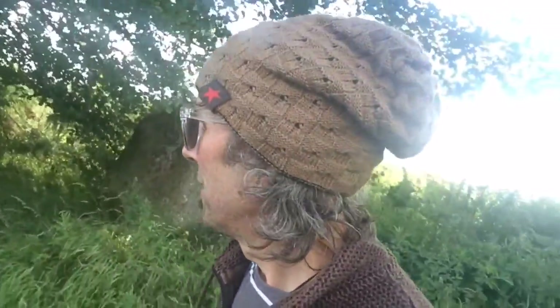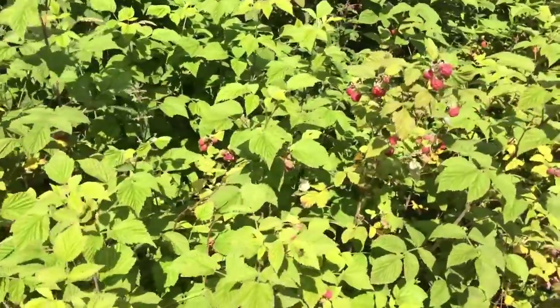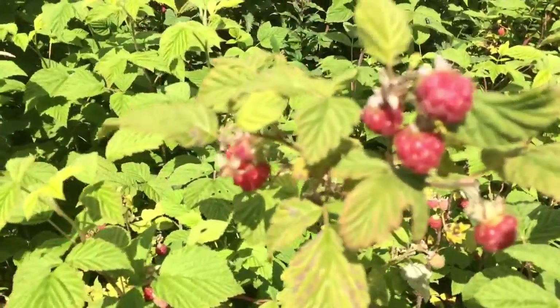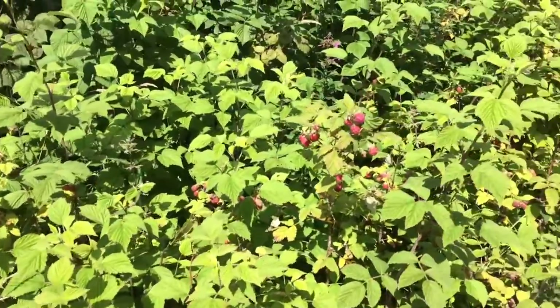A bit of a chill here — just sit for half an hour, have a chill. More wild raspberries — loads of them. Excellent!